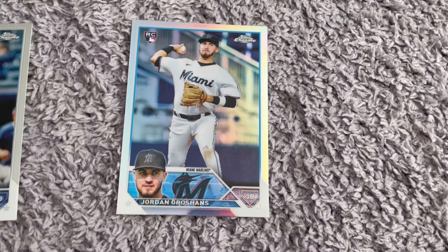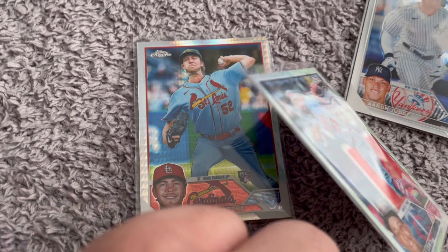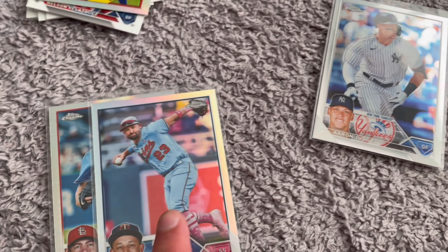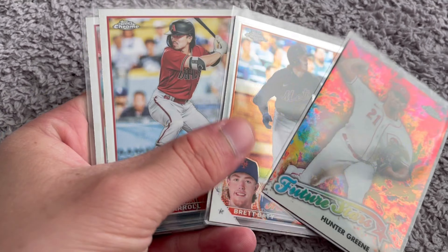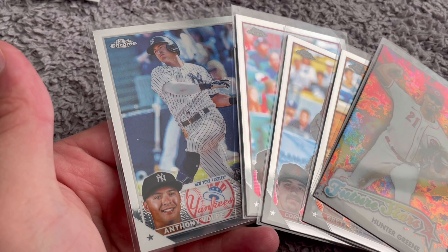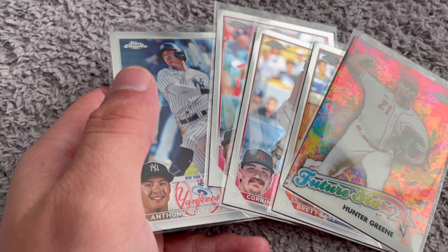Out of the last one, we got an Aaron Judge, which could be $20 back if he wins an MVP. And we got the Royce Lewis and that Matthew Liberatore. Pretty cool, but nothing crazy yet. We got the Hunter Green — pretty cool. The Brett Beatty. The Corbin Carroll Rookie — hopefully $20 back if Acuna wins Rookie. And then Anthony Volpe Rookie. Pretty nice.